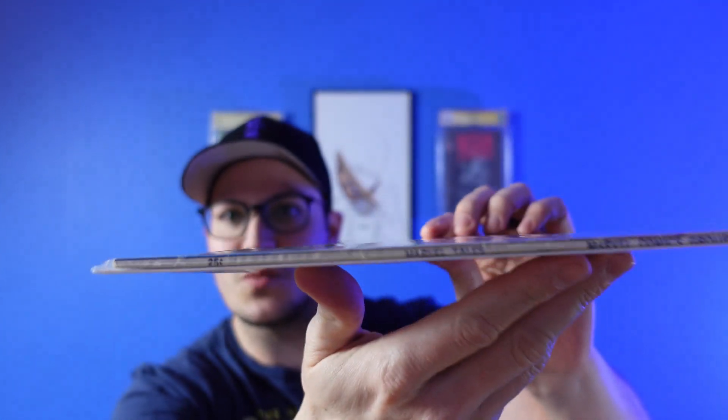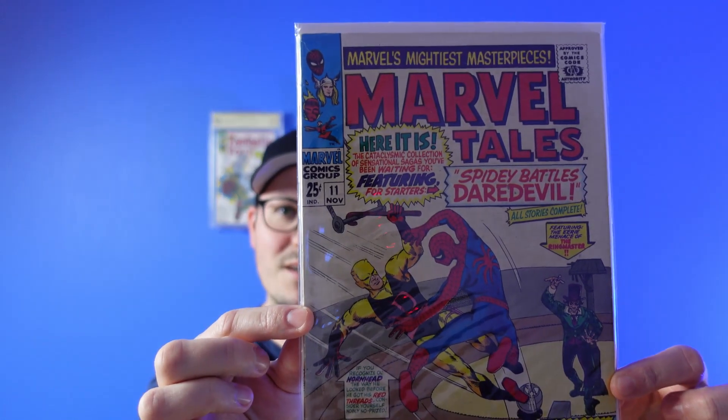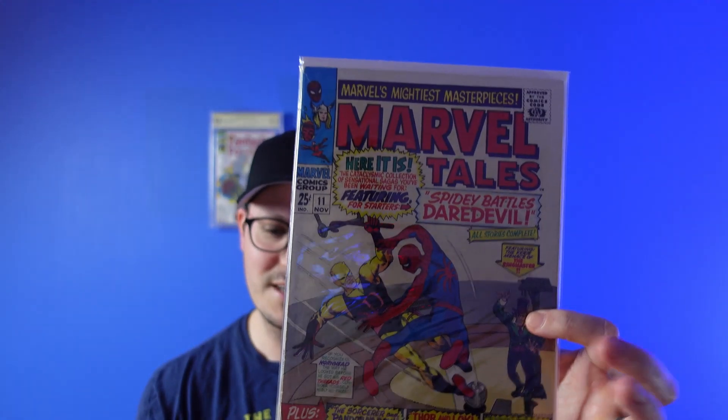It is a square bound book, which I was kind of surprised by. I think because there's about four different stories in this and they're all kind of complete stories — not short stories or anything. I think there's a full Daredevil Spider-Man battle story here, but excited for that one. I love that cover. Not a super expensive book, and probably not even worth me getting graded at this point unless I can get it really cleaned up well. But excited to pick that one up.